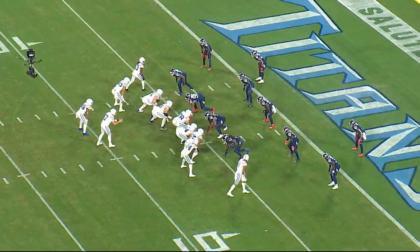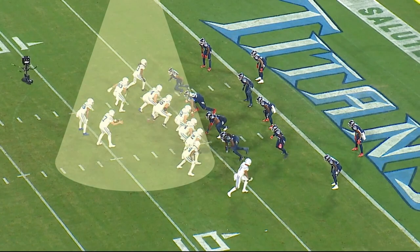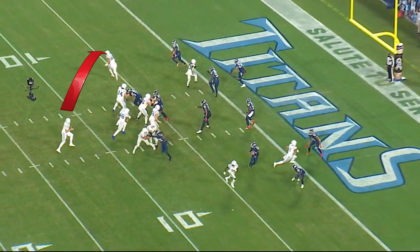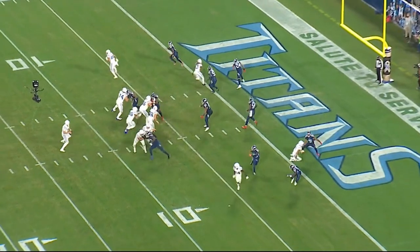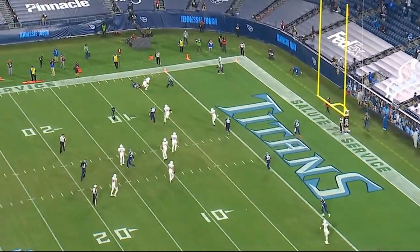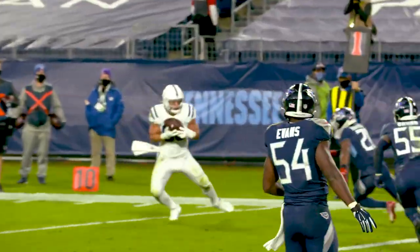The Colts are going no huddle as they've been doing all game. We're in 11 personnel, tight bunch, throws a slant flat to the back side. Great pursuit outside. You can see the Titans on the five-yard line. They're playing zone defense, and as this zone defense expands underneath, you've got to keep leverage and then be able to make spot tackles. Beautiful spot tackle on the outside by Malcolm Butler.